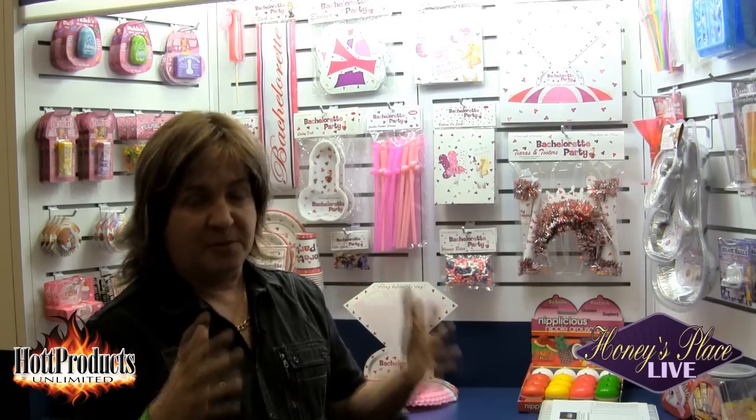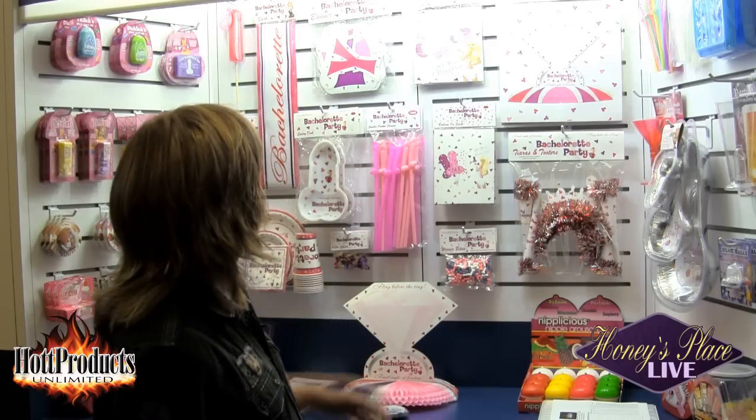Hi, I'm Chris Post from Hot Products Unlimited. We're here at the 2012 ANME Show and I'm basically just debuting and going to talk about some of our Bachelorette stuff that's coming for the upcoming Bachelorette season. We've got a brand new Bachelorette line that's really fun and exciting. The packaging is all uniform and we have a lot of high hopes for it, so we'll start off by talking about some of the products.